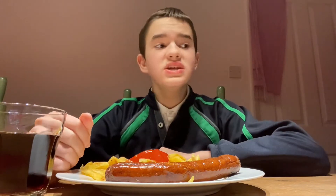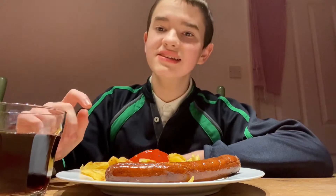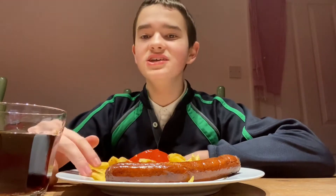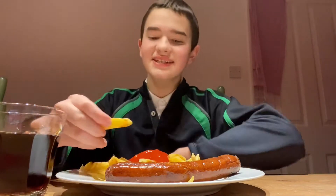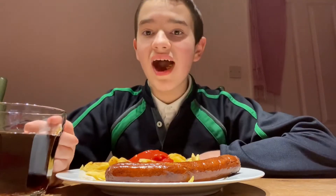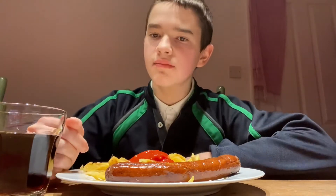Wow, these chips taste really good. If you're wondering, I'm actually getting this from the same place I got the pucker pie from. I find it so funny how when I recorded that these were really salty, but now they're not. But yeah, now let's try it with ketchup and remember not to put too much. Wow, this actually tastes amazing. The chips are so soft and potatoey and good, and it just goes really well with the ketchup. I really like it.